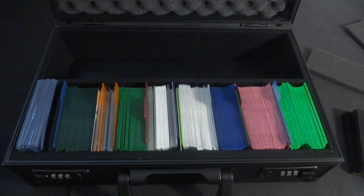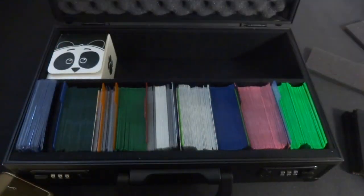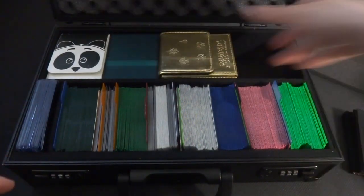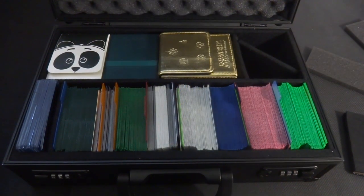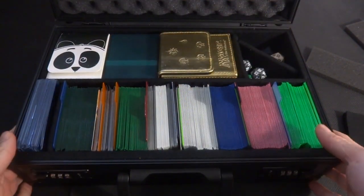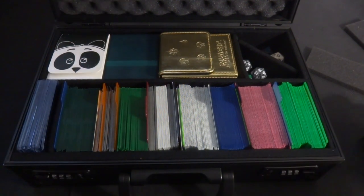Now let's put the deck boxes in the top shelf — the classic ones. Got the Boulder, this one, and a little divider here. Making it a diagonal divider — it does work. Filling the remainder with dice if you want to carry those. This thing is fully loaded, heavy, and ready to go to your next Friday Night Magic. Closing it up, engaging the locking clasps — super heavy.